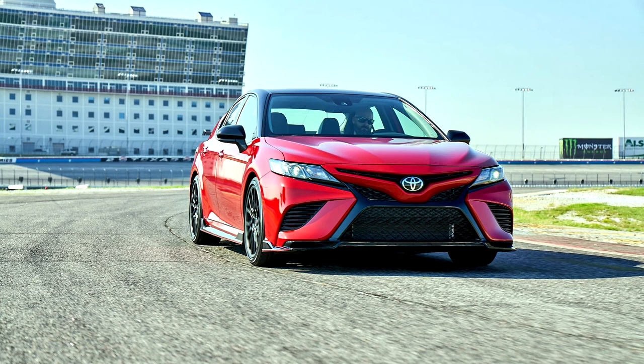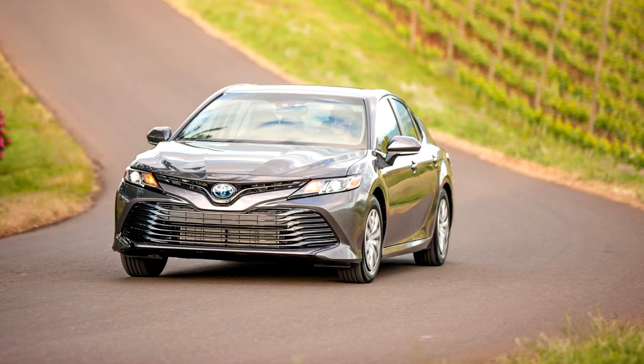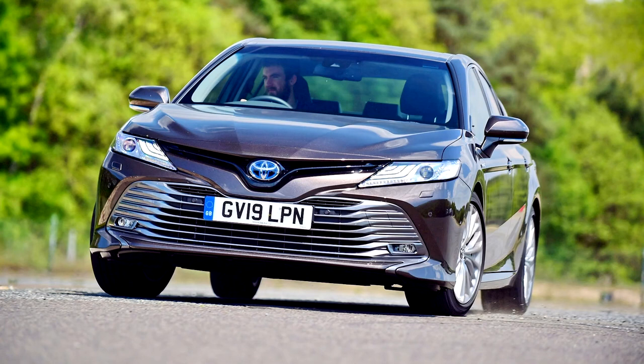Trim levels for the North American Camry include L, LE, SE, XLE, XSE, XLE V6, and XSE V6, as well as LE, SE, and XLE versions of the Camry Hybrid. In 2019, for the 2020 model year, the TRD Camry trim level was introduced.